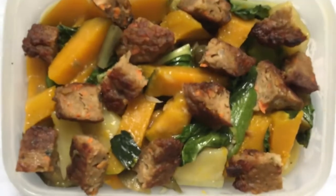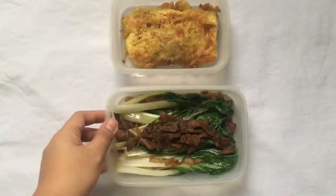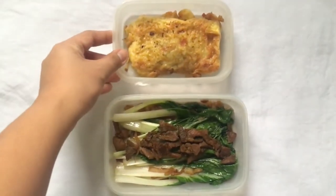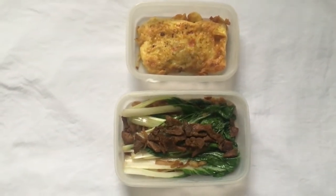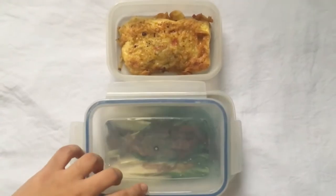So ito yung ating mixed vegetables with homemade sardinas nuggets. For day 2, meron tayong petchay. Ang gusto ko kasi sa petchay yung maraming garlic. So since garlic goes well with beef, nag-gisa na rin po ako ng beef.